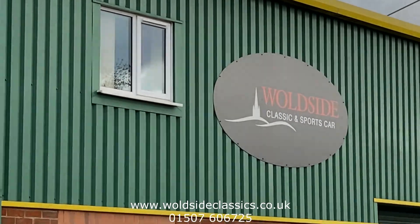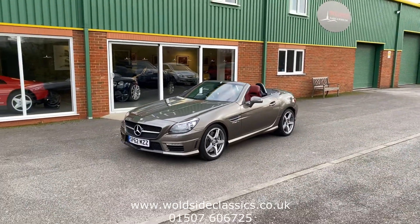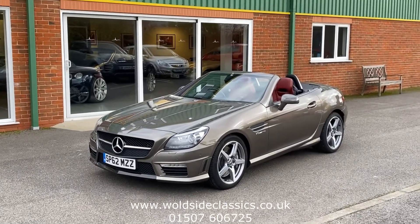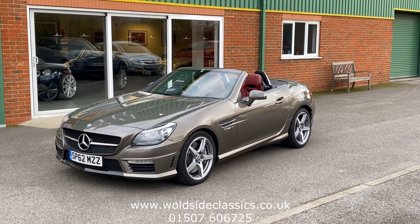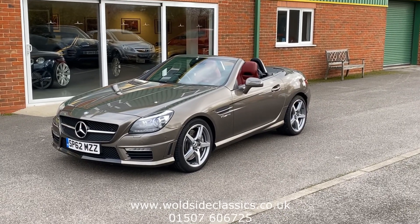Today we're pleased to offer this 2012, 62-registered Mercedes SLK 55 AMG. This vehicle was previously supplied by ourselves — it's a two-owner car in total, finished in the lovely combination of indium grey with soft red leather upholstery.